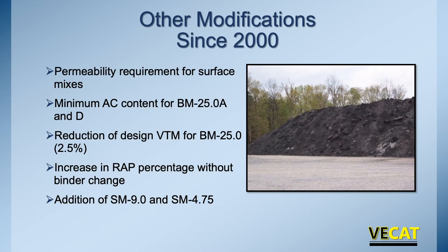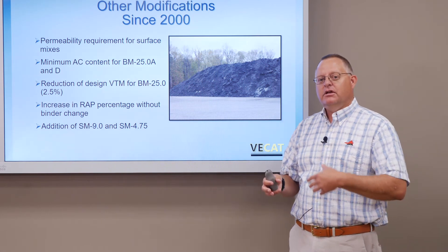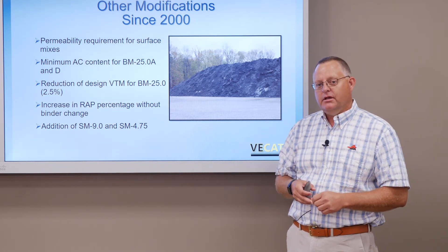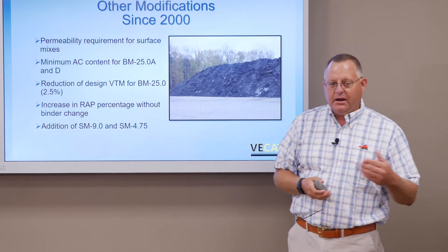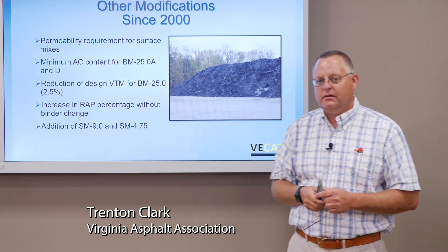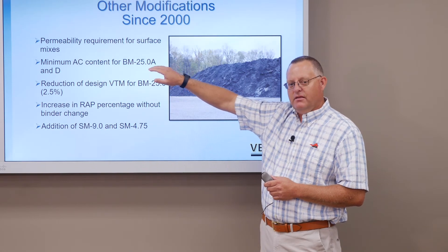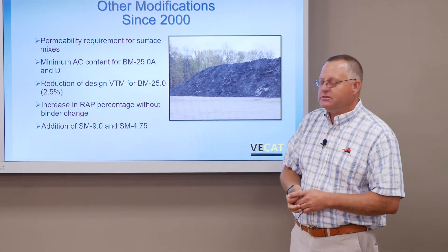What are some other things we've done? Almost 20 years later, following the lead from Florida, we put in permeability requirements on our surface mixes as another check to make sure we had a good gradation in the material to withstand water. If we get the compaction, the water shouldn't go through, so we get better, longer life — we added a permeability spec. We also put a minimum AC content on our BM mixes to make sure that gradations weren't adjusted just to hit volumetrics, ensuring the aggregate was properly coated for better performance.